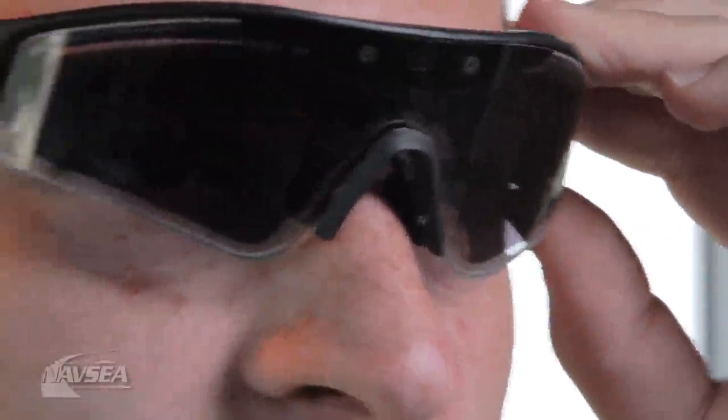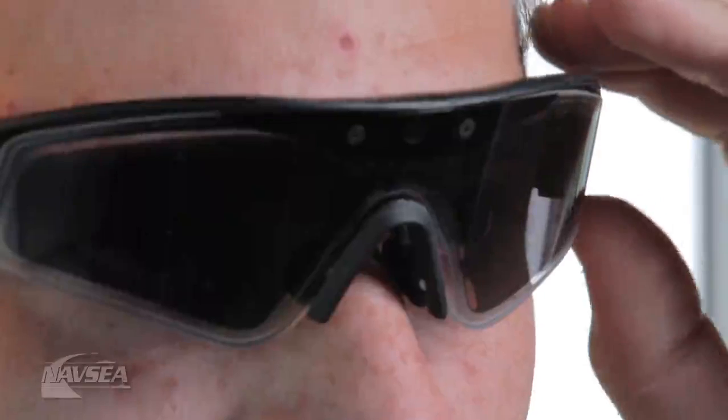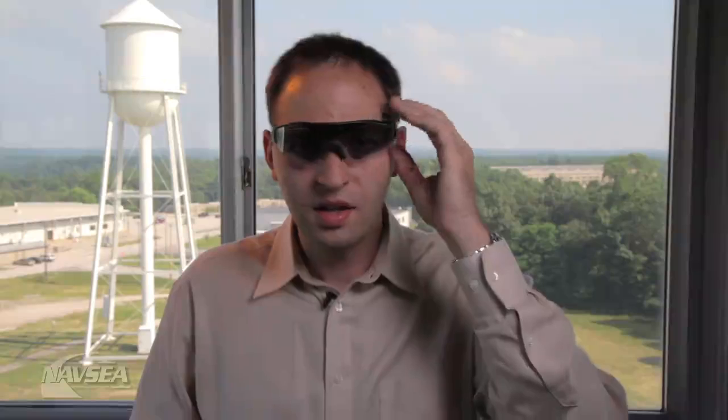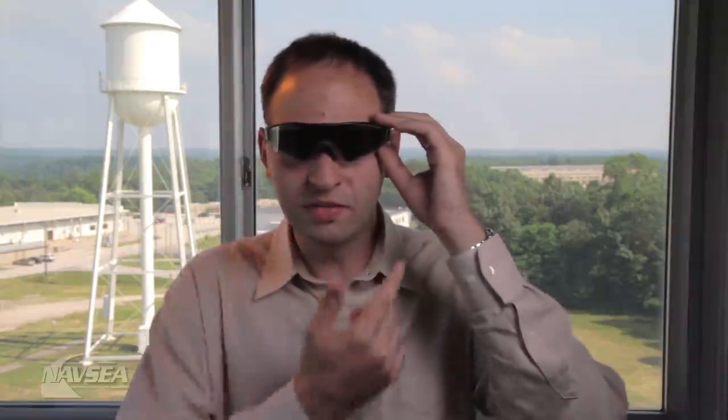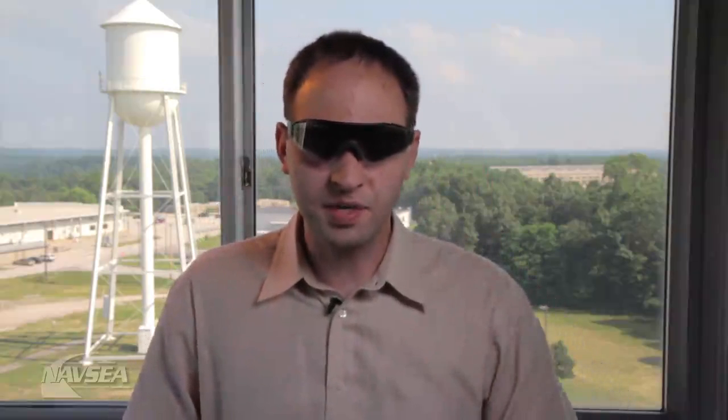Let me demonstrate. When I flip the switch, I instantly change the glasses from light to dark to light. This is done by applying a voltage across a layer of liquid crystals. Liquid crystals are similar to what you might find in a laptop display.